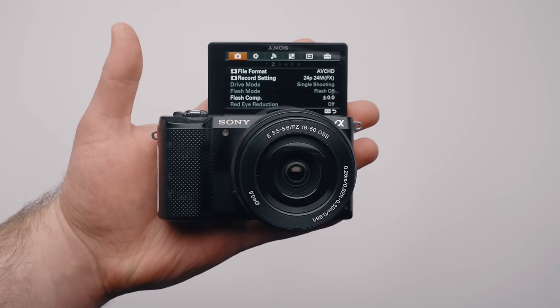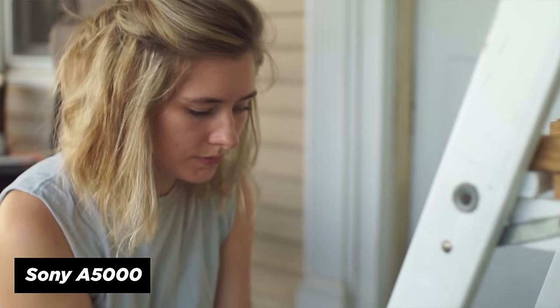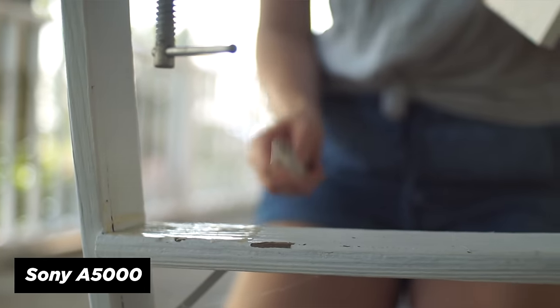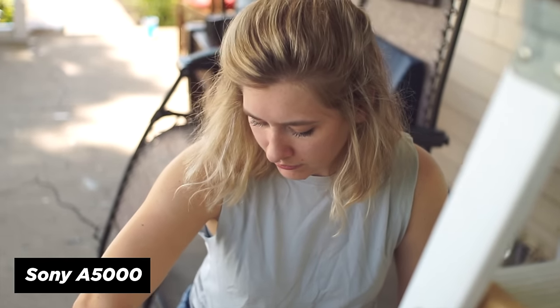Our next camera is the Sony A5000. This is almost identical to the previous camera, except it has more megapixels and an updated UI. And we have a fully flipping forward screen, which makes it great for a super budget-friendly entry-level vlogging camera. I paid around $185 for it. We're getting a couple of updates: the flip-out screen, a better screen, a new UI — which is familiar to those of you who shot with the A6300. It's a great little camera and I've done a video on it, covering its use for vlogging.